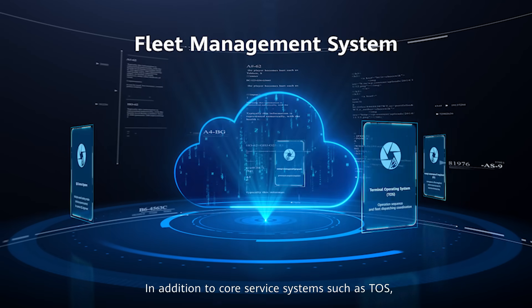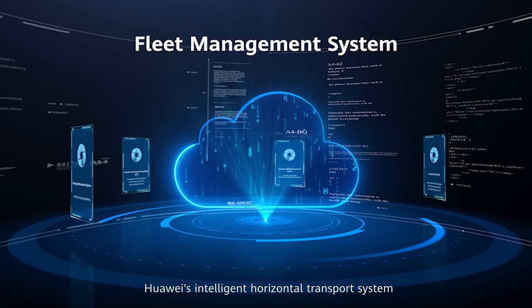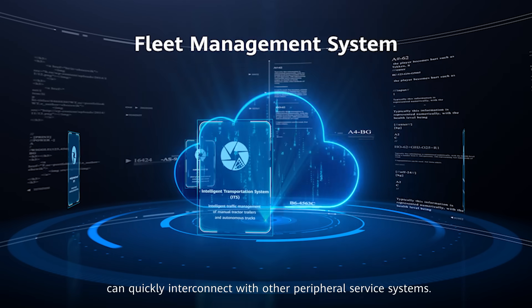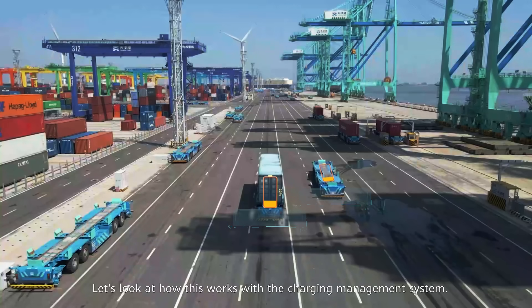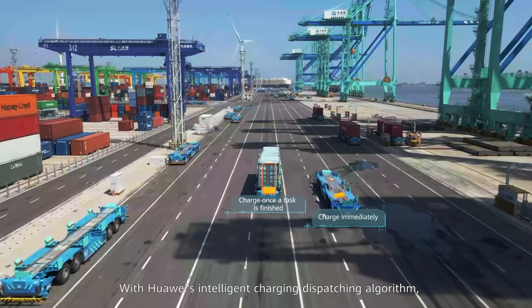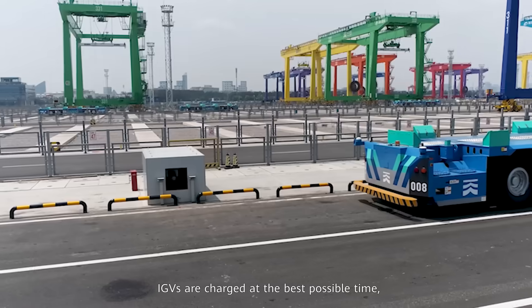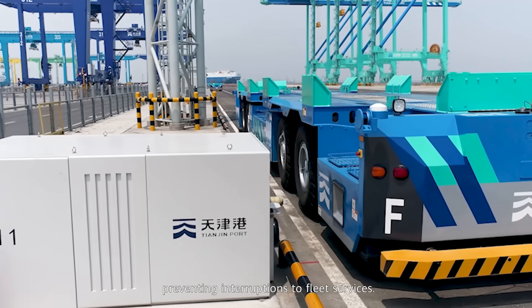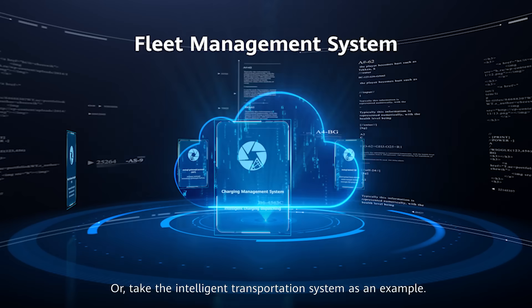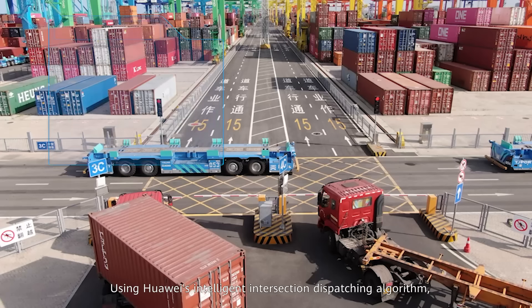The fourth advantage is core system integration. In addition to core service systems such as the terminal operating system, Huawei's intelligent horizontal transport system can quickly interconnect with other peripheral service systems. For example, with the charging management system, Huawei's intelligent charging dispatching algorithm ensures IGVs are charged at the best possible time, preventing interruptions to fleet services.